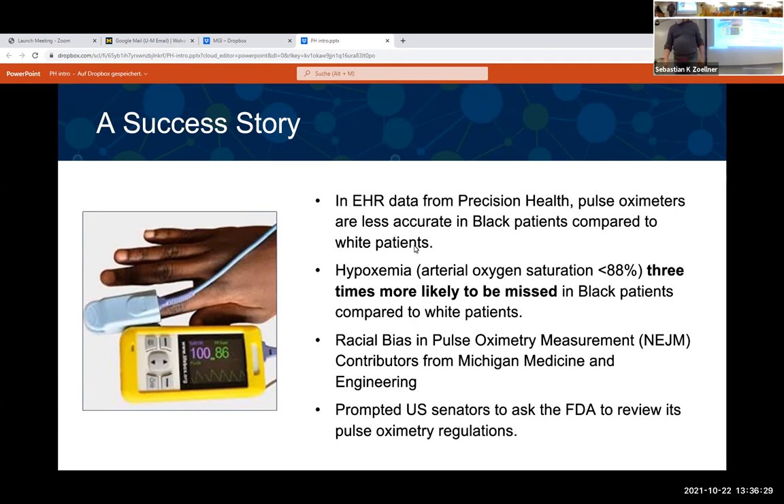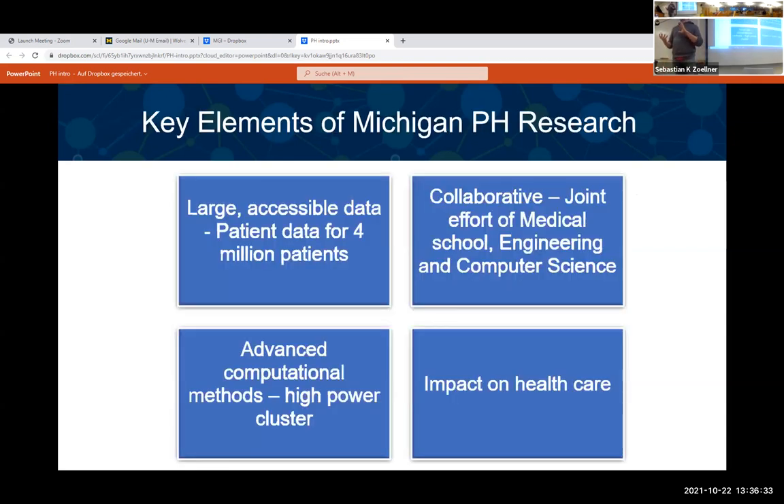This study embodies three of the four key components that are the goal of Precision Health research at Michigan. First, we have a really large data set — if we have a question, we don't need to collect data, we just go to the data. Second, it's a collaborative effort across schools and disciplines: computer science, medicine, statistics, and public health specialists all help analyze the data.